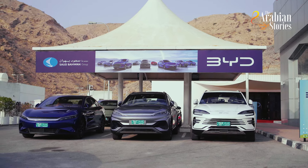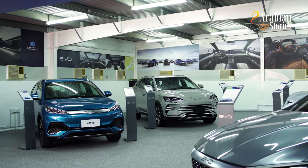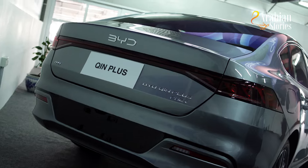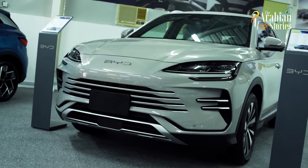BYD is the third-largest automotive brand in the world, which was founded in February 1995. That's part of the South Bhawan group. They have a wide range of electric cars like the Qin Plus, Seal, Han, the Song Plus, and the Atto 3.